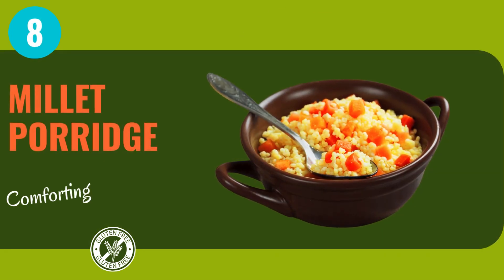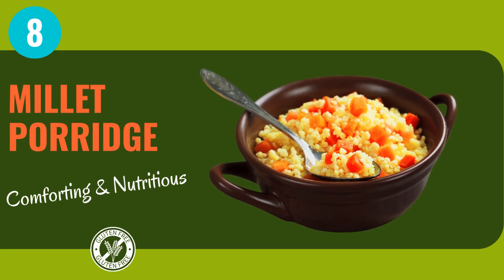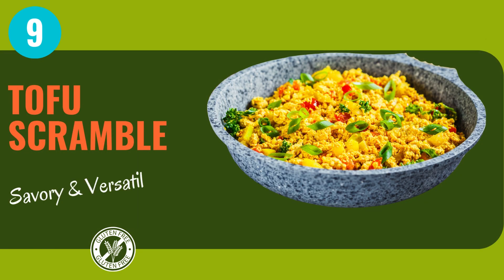Millet porridge: creamy, comforting, and so satisfying. This ancient grain delight is ready to be adorned with your favorite fruits, nuts, and spices. Packed with protein and flavor, tofu scramble is a plant-powered breakfast that's sure to leave you feeling energized and ready to take on whatever the day throws your way.